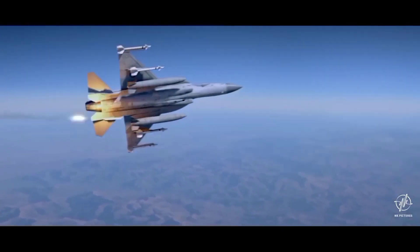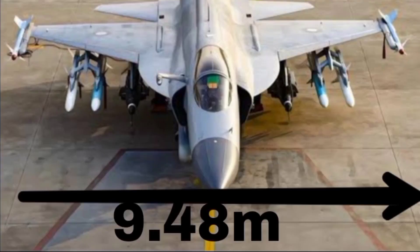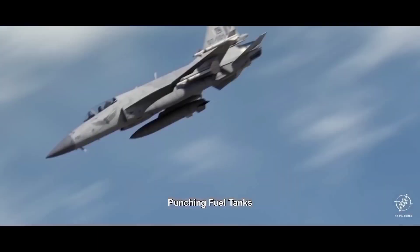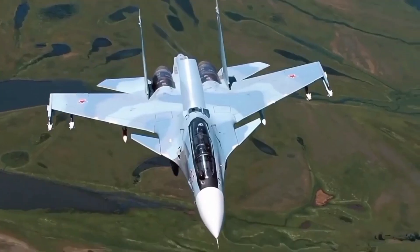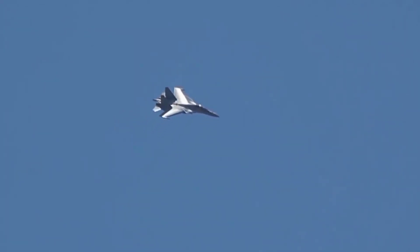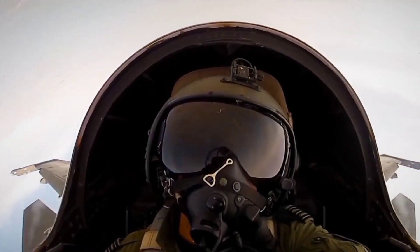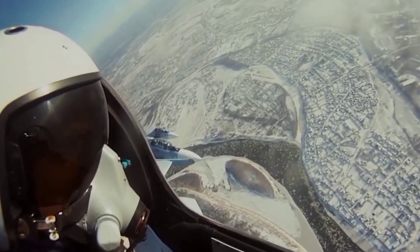The JF-17 Thunder Block 3 features an airframe built with lightweight composites and aluminum alloys, enhancing its agility. It has a length of 14.93 meters, a wingspan of 9.48 meters, and an empty weight of 6.6 tons, with a single-engine design and modern avionics derived from the J-20. The Su-30 is significantly larger, with a length of 21.9 meters, a wingspan of 14.7 meters, and an empty weight of 17.7 tons. Built with titanium and high-strength aluminum alloys, it features twin engines and a tandem cockpit for its two-man crew.